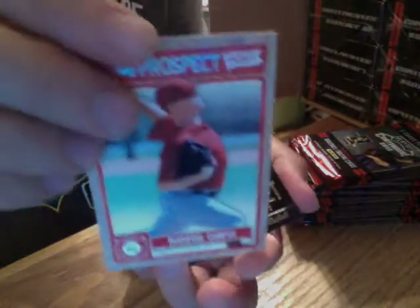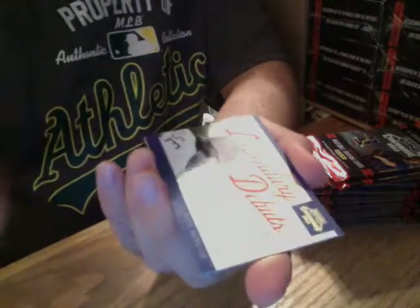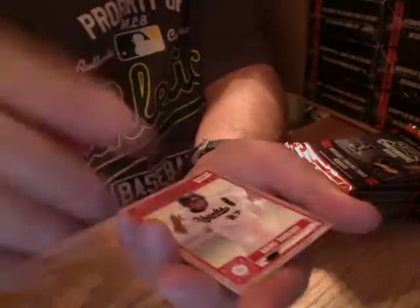Prospect — Andrew Chef. Pete Rose insert. Prospect — Francisco Lindor. Third autograph now — Michael Fulmer, it's on-card again, really nice. Followed by an insert of Albert Pujols MVP — not numbered. And finally finishing off with Brian Goodwin prospect insert.